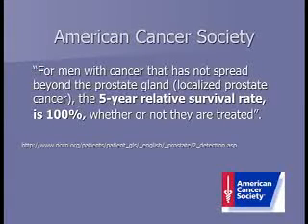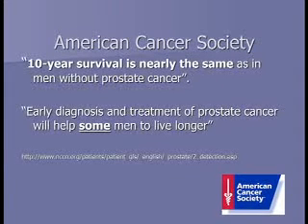The American Cancer Society stated that for men with cancer that has not spread beyond the prostate, the five-year survival rate is 100% whether or not they are treated. Furthermore, 10-year survival is nearly the same as in men without prostate cancer. Early diagnosis and treatment will help some men live longer, but for the majority, prostate cancer is a slow-growing process, though there are indicators of more aggressive disease.